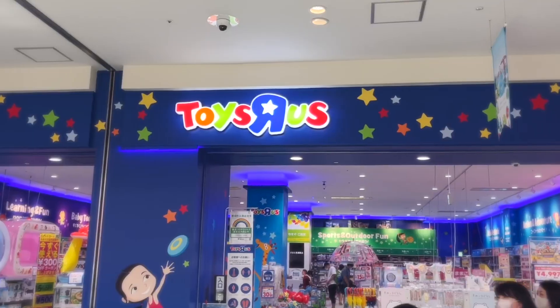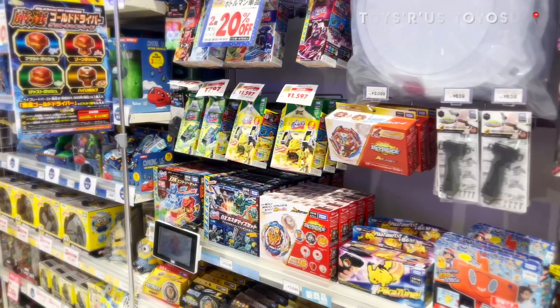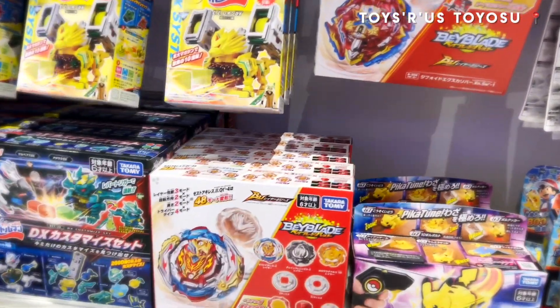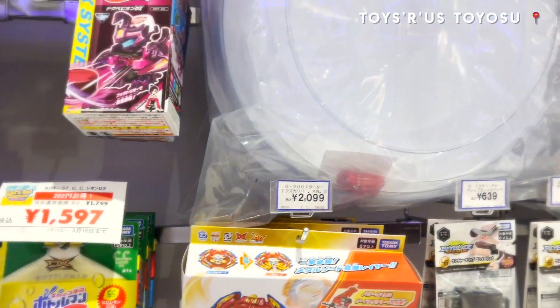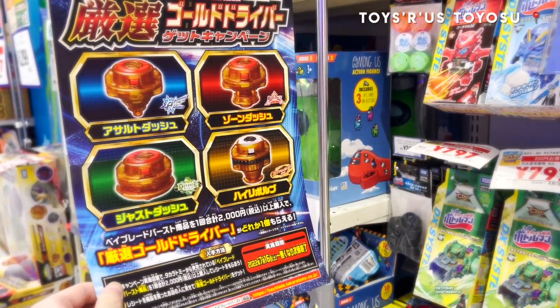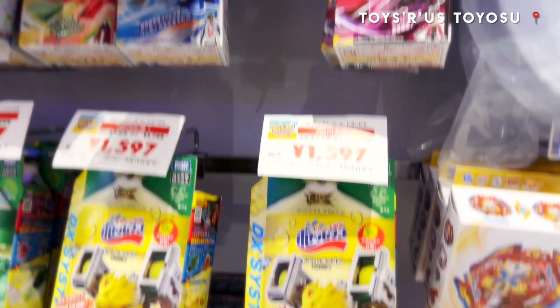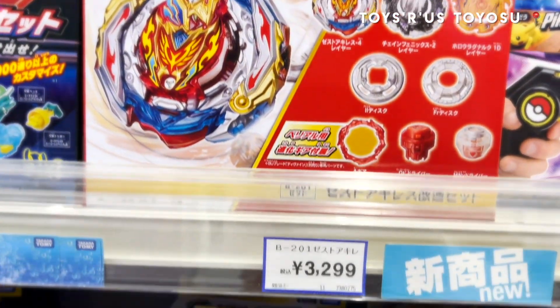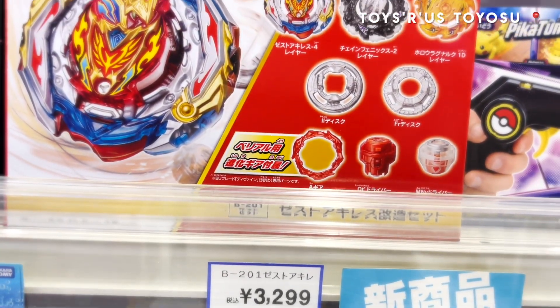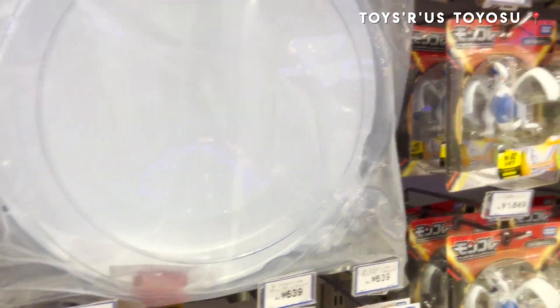We have arrived at the third floor of LaLaPort Toyosu. Let's see if this toy store has the new Zest Aquiles custom set. Oh wow, they do! They have the new Zest Aquiles and also Xiphoid Excalibur. They're still doing the Gold Driver campaign. If you purchase two Beyblades, you get 20% off. As for Zest Aquiles, it's 3,299 yen.